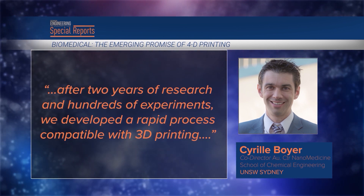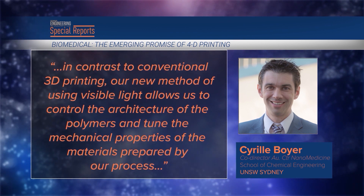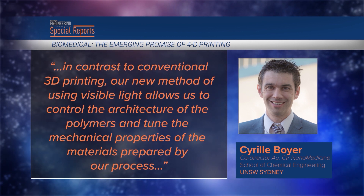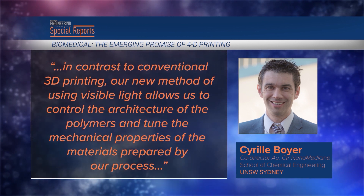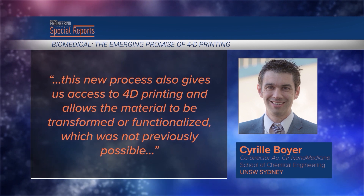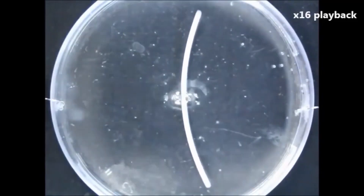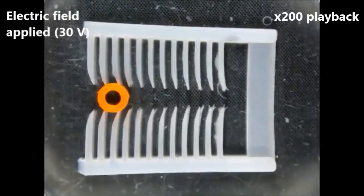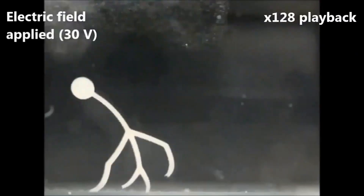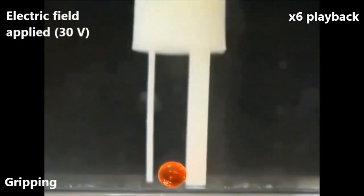'After two years of research and hundreds of experiments, we developed a rapid process compatible with 3D printing. In contrast to conventional 3D printing, our new method of using visible light allows us to control the architecture of the polymers and tune the mechanical properties of the materials prepared by our process. This new process also gives us access to 4D printing and allows the material to be transformed or functionalized, which was not previously possible.' Boyer's team demonstrated functionalization by modifying a commercial 3D printer to produce a material that changes shape in water. The next step is to print more complex polymers and create objects that respond to different stimuli.